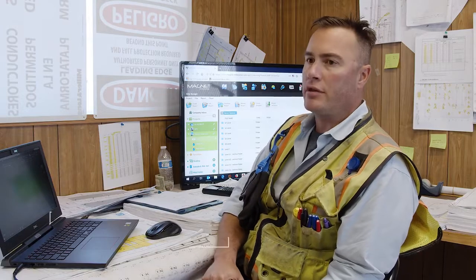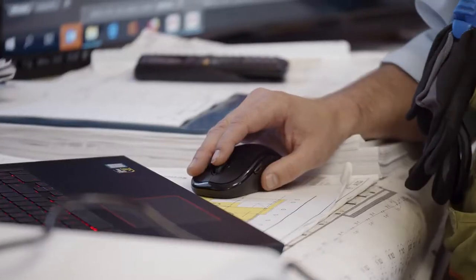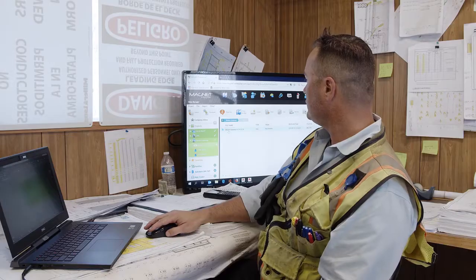From the start, we took the contract documents given to us by the contractor and created a CAD file using Autodesk software, which we then load to the magnet that our field engineers use to do layout.